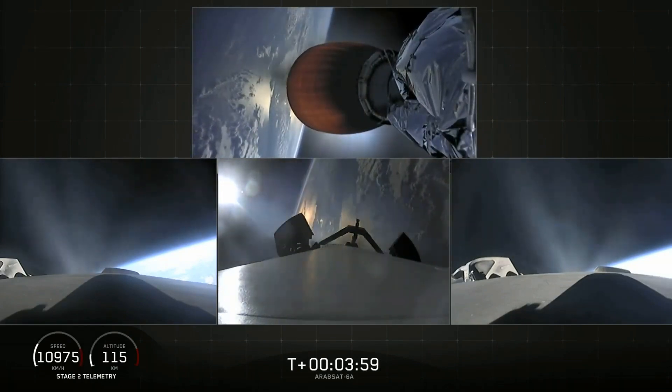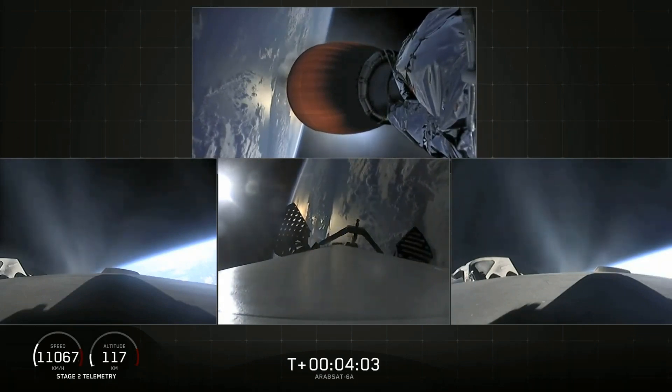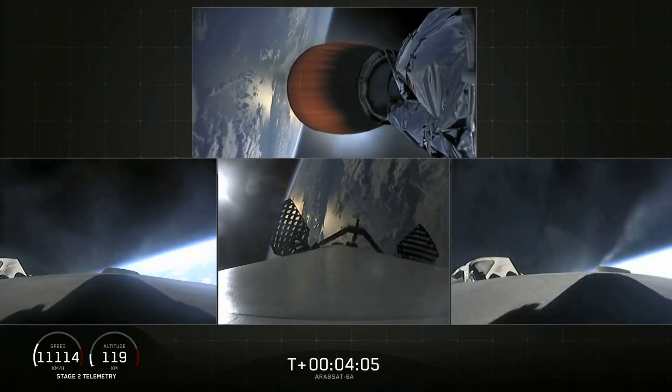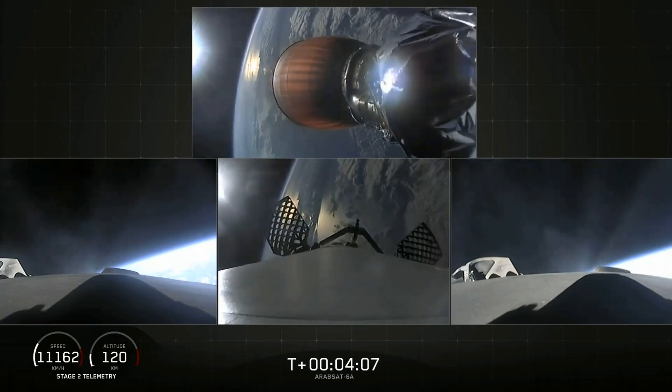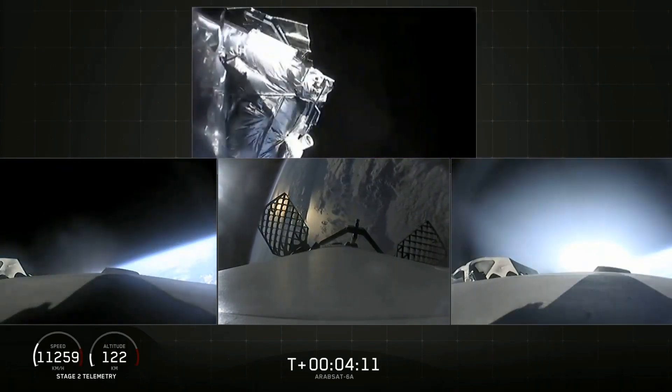MECO — looking good, still burning on the way back to Cape Canaveral. Grid fins are out on the center core. Here comes the fairing separation — and there it goes.